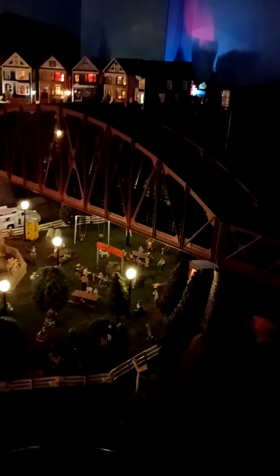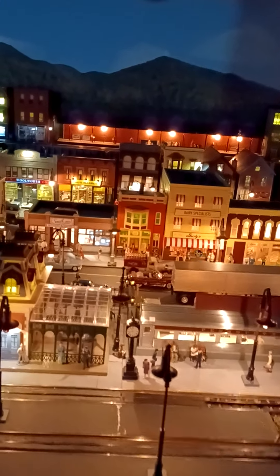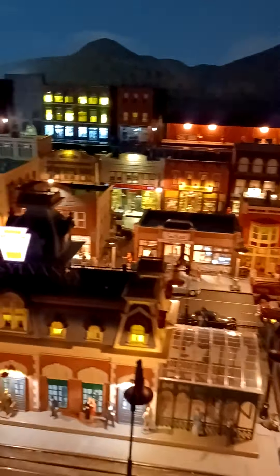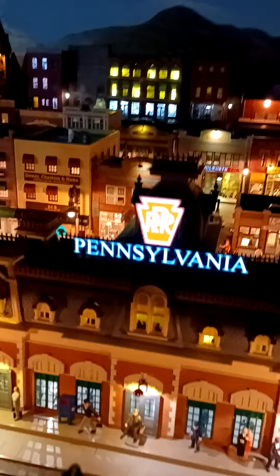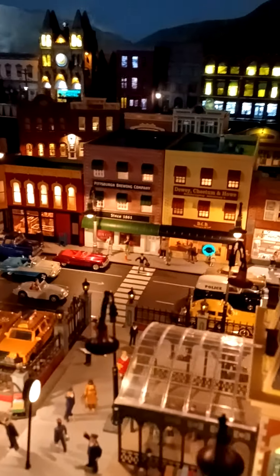All right, some nighttime views of the city. Of course, you've got to have the Pennsylvania Railroad Station since I am PRRJ.